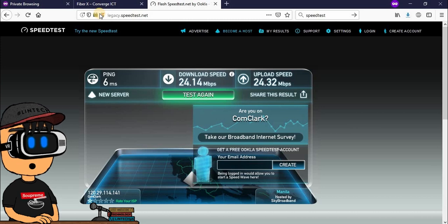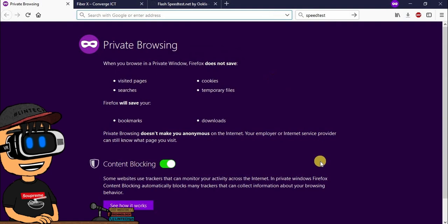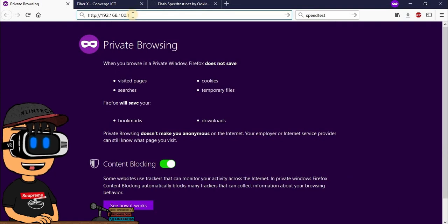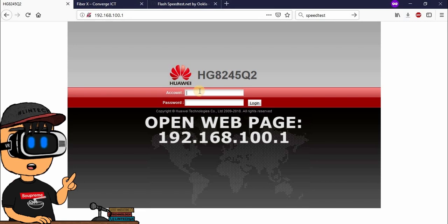So mukhang legit naman. Kung ano yung na-advertise nila na speed, yun talaga yung in-offer nila na speed.